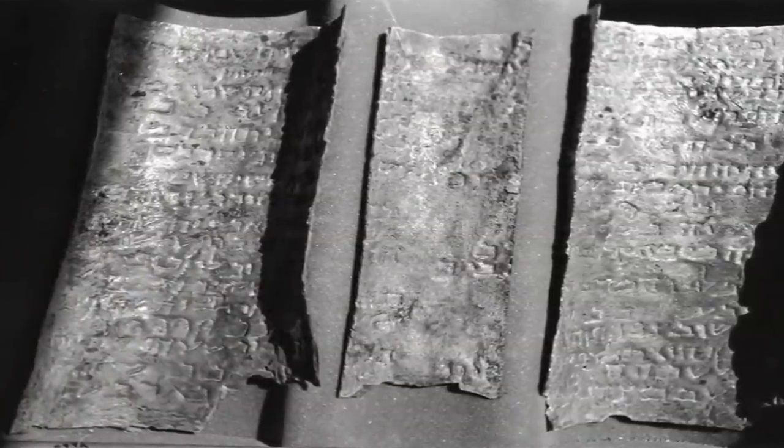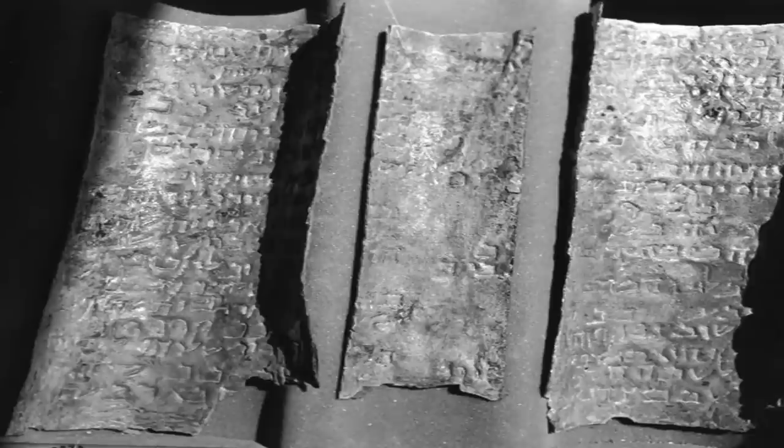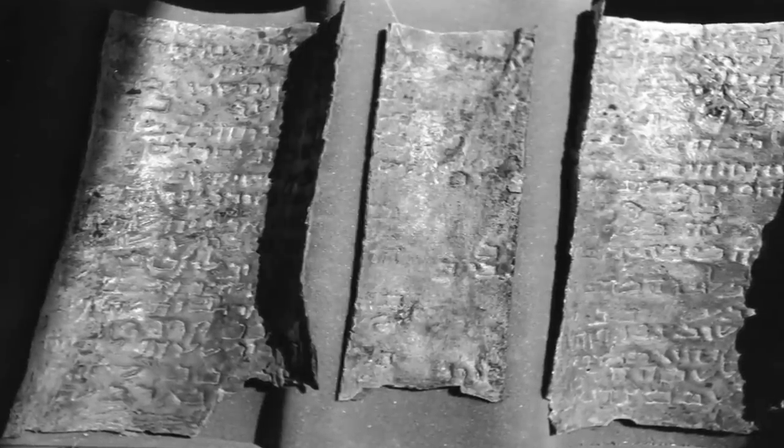Could this Copper Scroll possibly lead to a collection of 64 unimaginable ancient treasures? Only time will tell. We find the possibility, however, highly compelling.